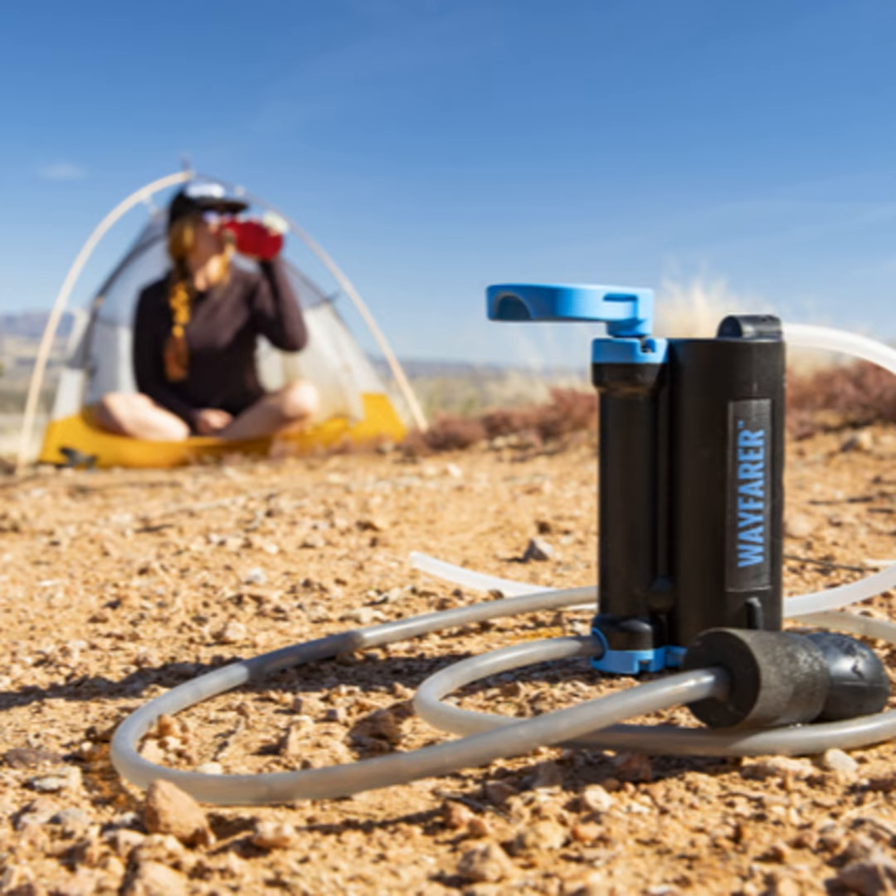Tell us the story here. Absolutely. Lifesaver has been going for about 15 years now, first set up by an entrepreneur who came up with the idea to give people the ability to purify their water portably. We do that very simply by having hand-pumped units.